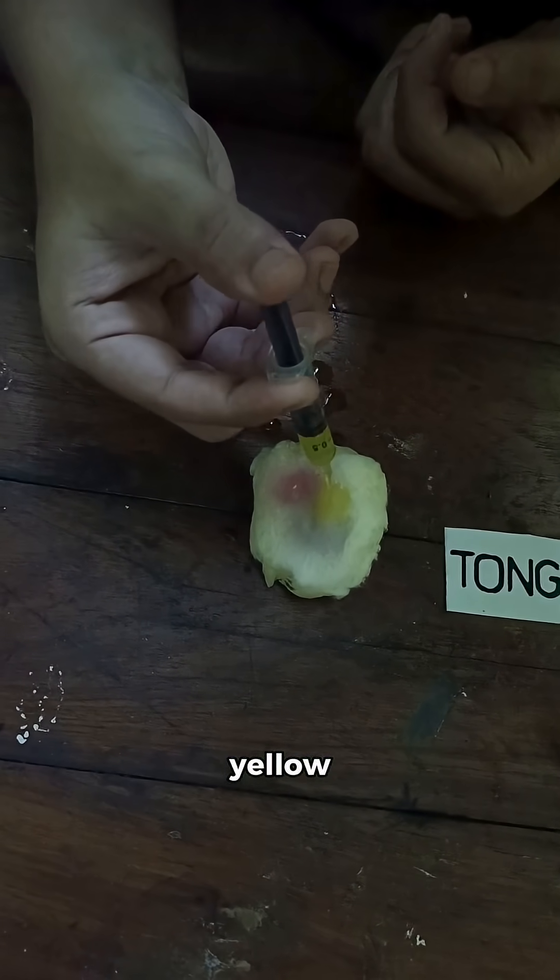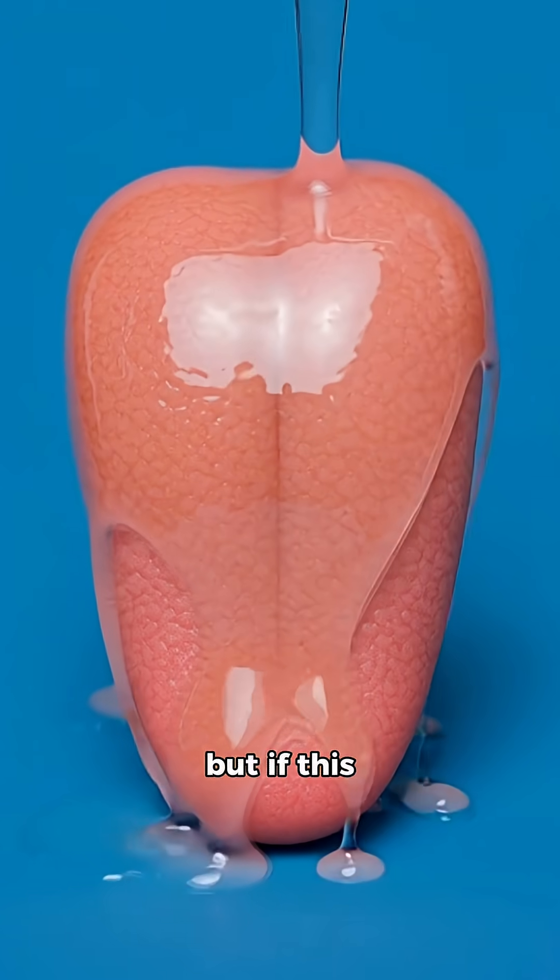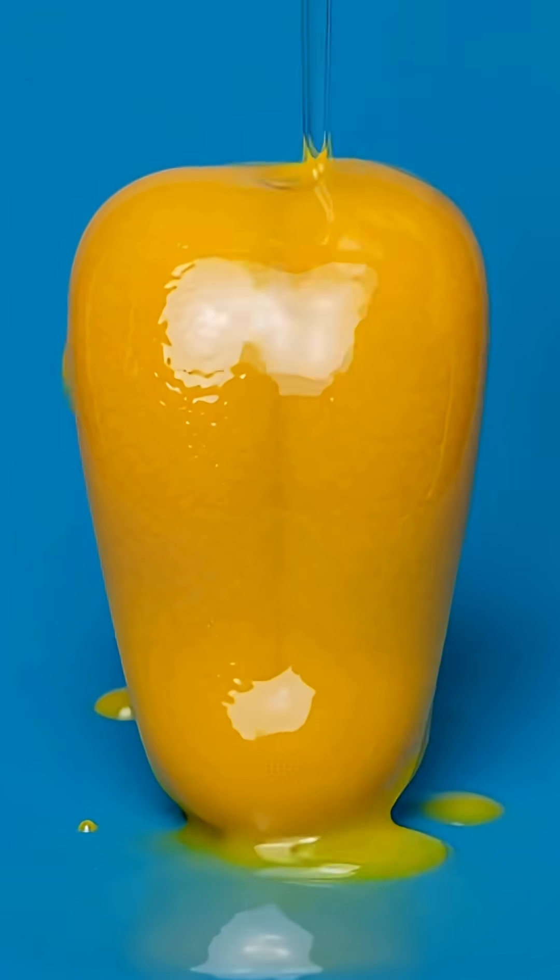If it is yellow, it may be due to acid reflux, smoking, or even mild liver disease. But if this stays for many days, it's good to get it checked once.